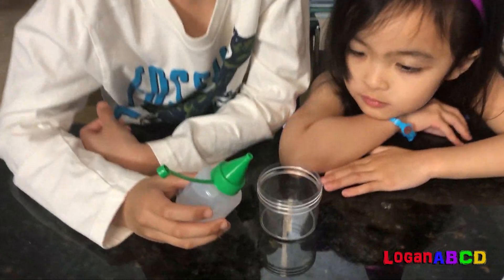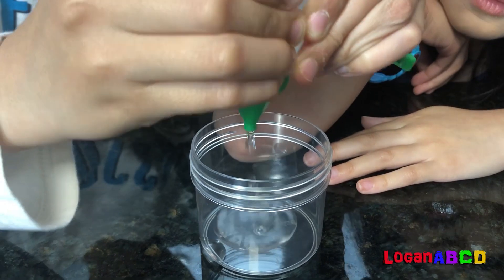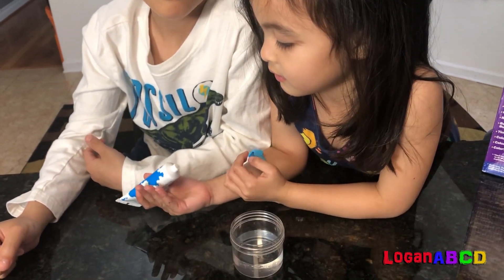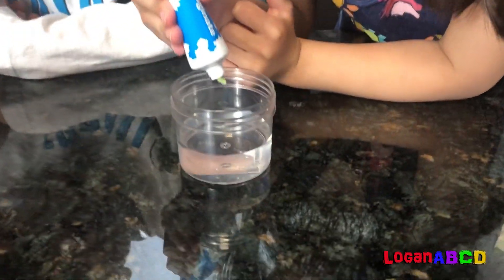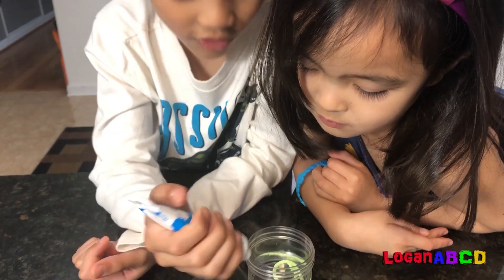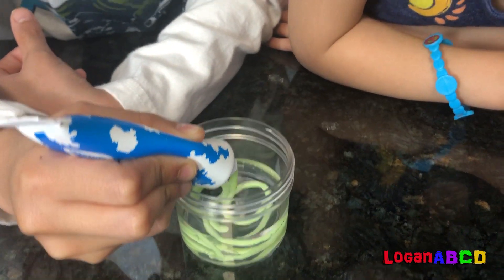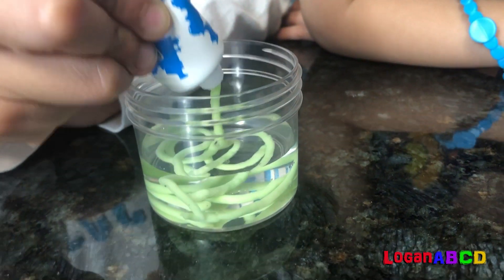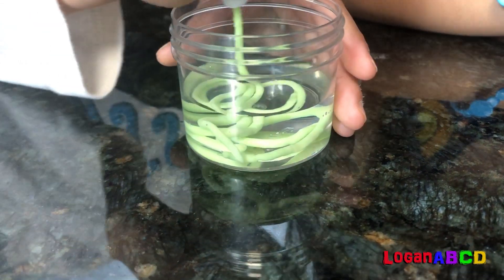Let's squirt the calcium chloride. Gia will squeeze the glow alginate. This is a worm! We're going to make a glow worm. It's really cool!